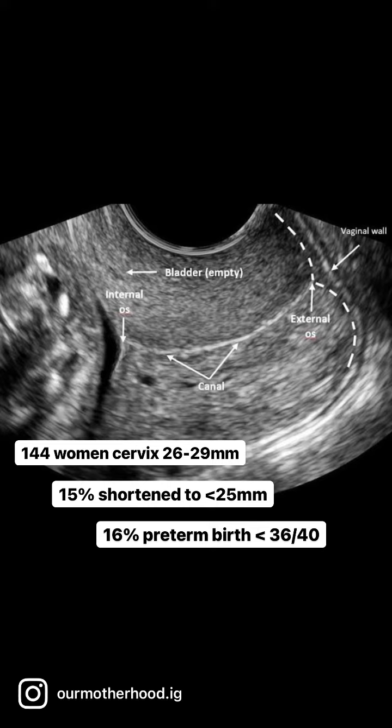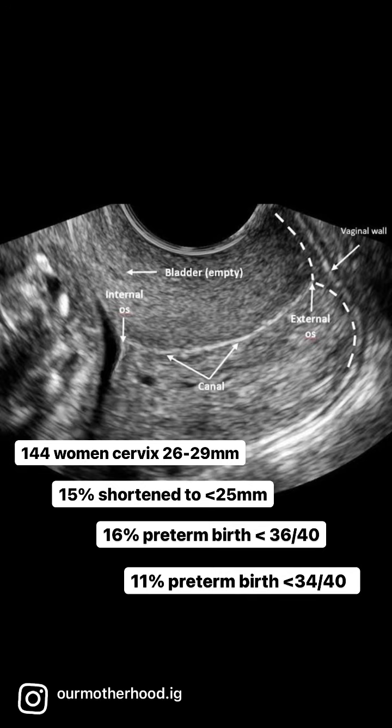Preterm birth under 34 weeks is a better indicator of babies that need significant neonatal support, and the risk of that was 11% if the cervix shortened.